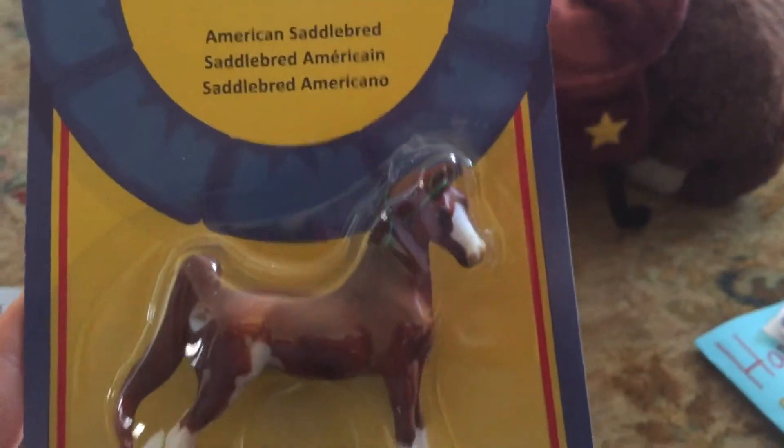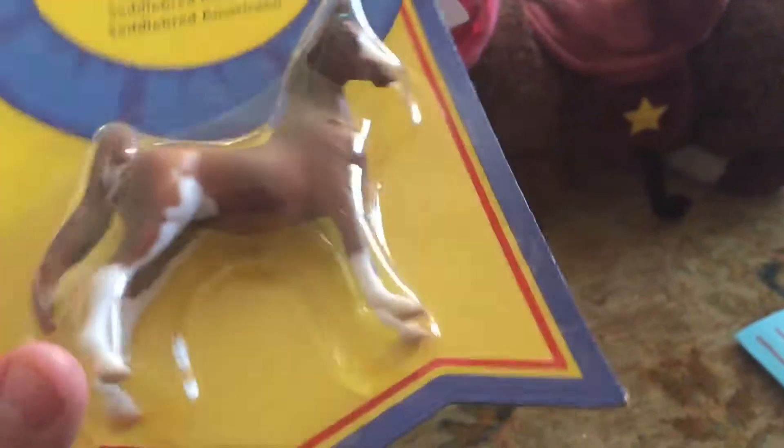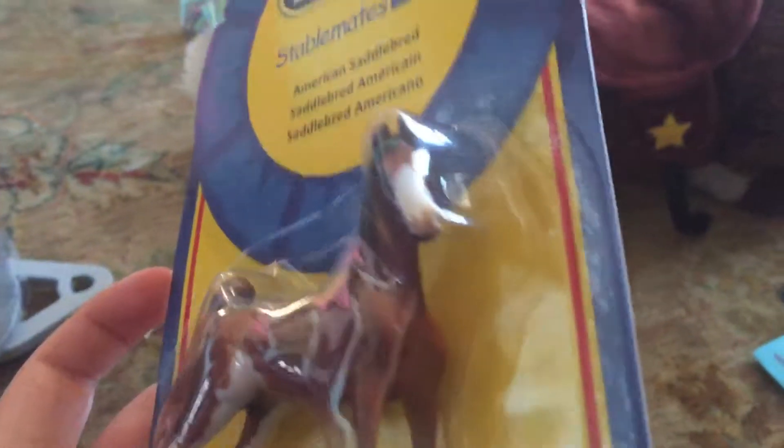And then I got the American Saddlebred Mare, and I love her coloring — she's got this beautiful color here. And she's just gorgeous.